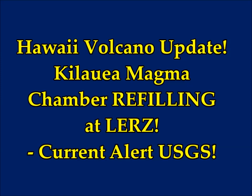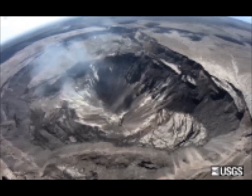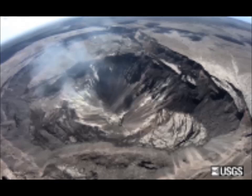Kilauea volcano current alert by USGS, Tuesday June 25th. Activity summary: Kilauea volcano is not erupting. Monitoring data continue to show steady rates of seismicity, deformation, low rates of sulfur dioxide emissions, and minor geological changes since the end of the eruptive activity in September 2018. Over the past week, monitoring data have shown no significant changes in volcanic activity.